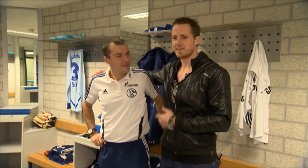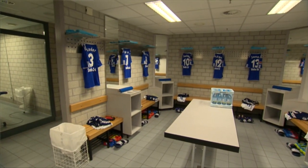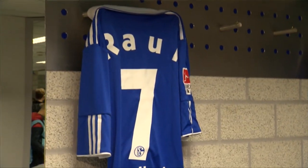This is the changing room, and this is our kit man. He gets our boots and all the rest ready for us before the match. We just have to come in here, change into our gear, and go out and do our job, which means getting the three points.